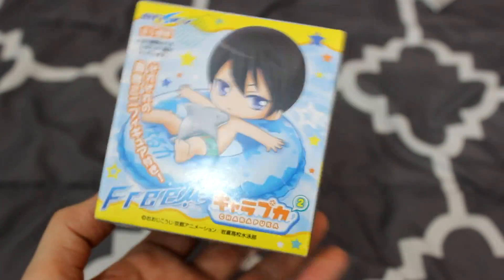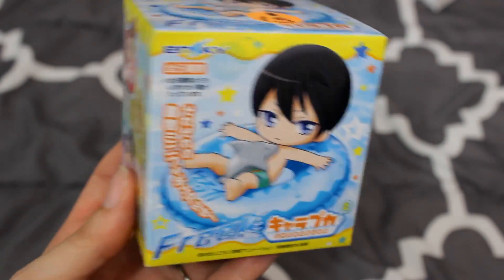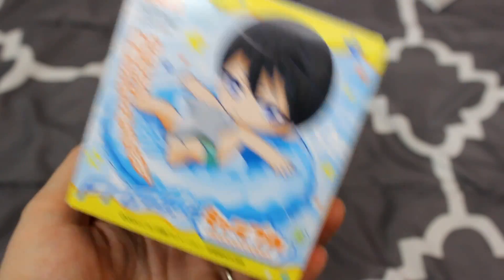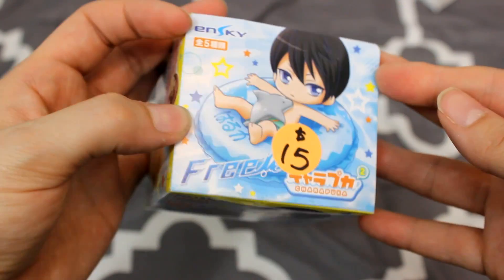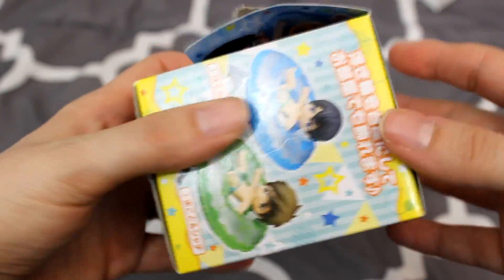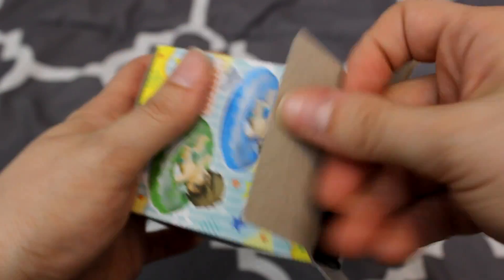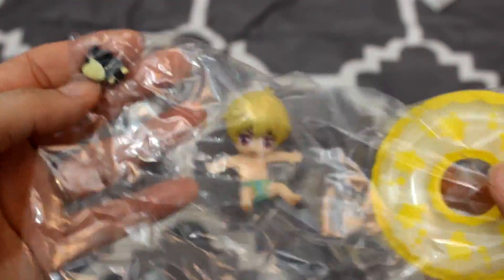Speaking of water, we have these Free! figures that you guys wanted to see me open. I'm hoping for my best boy Haru on the front. Rin would be nice too — Rei is so cute with his glasses, so I wouldn't be mad. But come on, who doesn't love Haru? Sadly this was like $15, and it probably would have been cheaper to just buy him separately out of the box. But I just can't stop getting blind boxes — I love the surprises! I got... Nagisa! Oh, that's really cute.